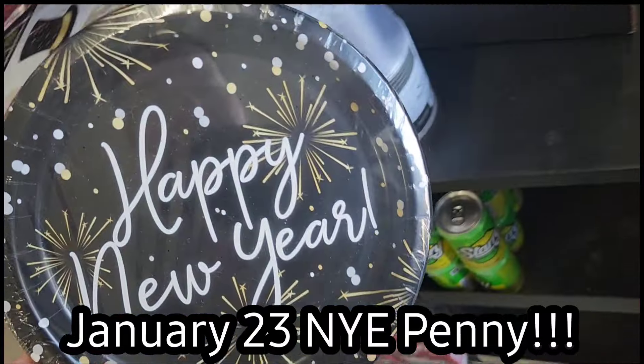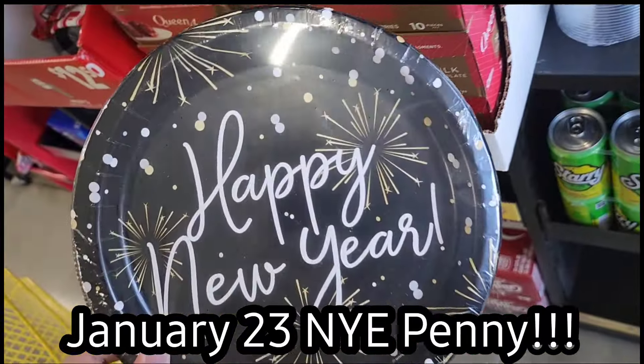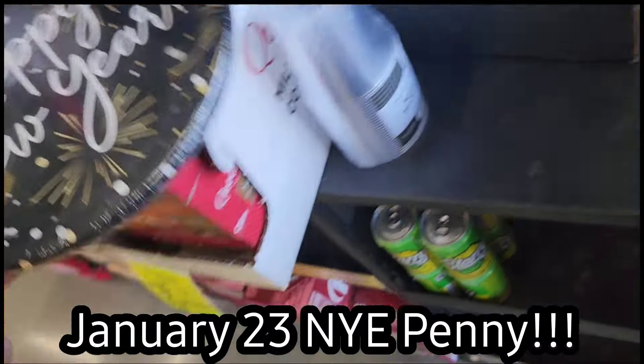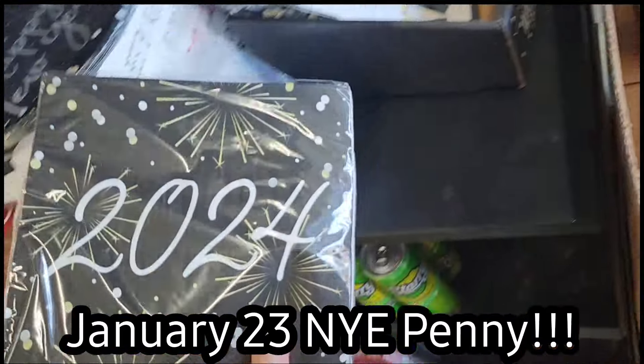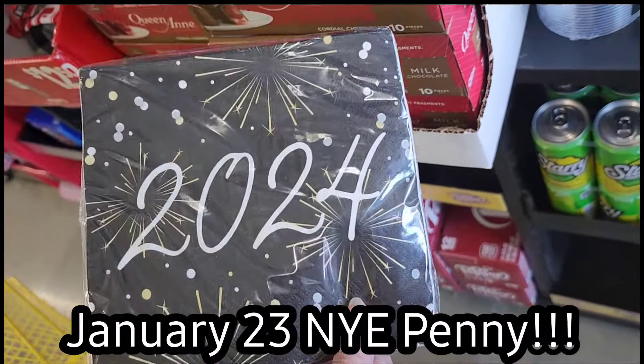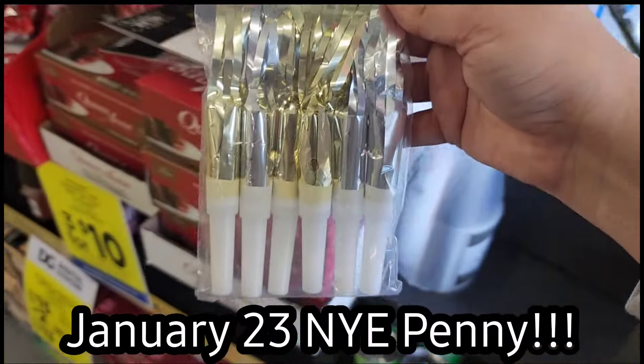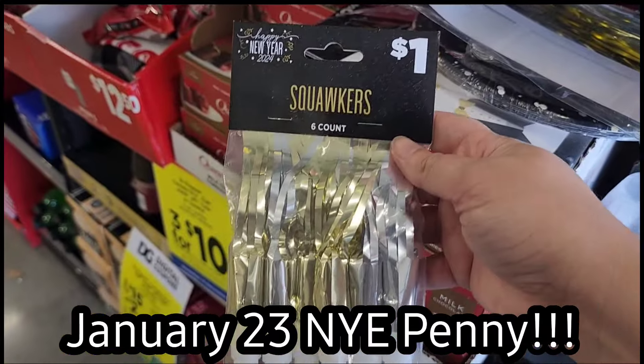The first thing I want to say is that the New Year's Eve items will be dropping to a penny. It's pretty simple to figure out which items are included — they all either have the year on them or they say something like Happy New Year's on them, so that's pretty easy to figure out.